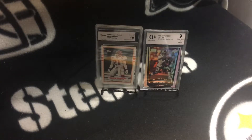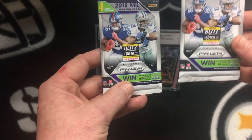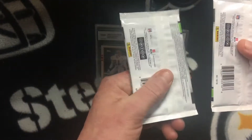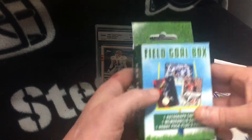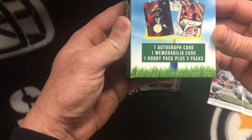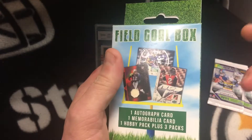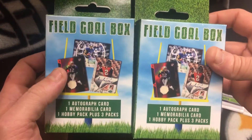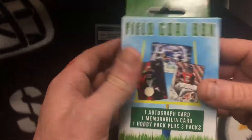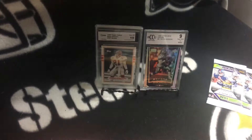Let's get into what I found. This was all at Target. I bought two packs of 2018 Panini Prisms — this was the last two they had. And then I found these Fairfield boxes — the Field Goal box — one autograph card, one memorabilia card, one hobby pack plus three packs, and these are only 15 bucks. I bought both of them, and they show Matt Ryan, Tom Brady, and Beckham on the box, which I highly doubt we're gonna pull.